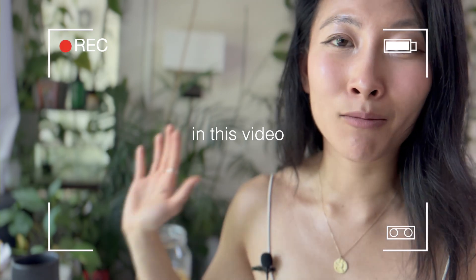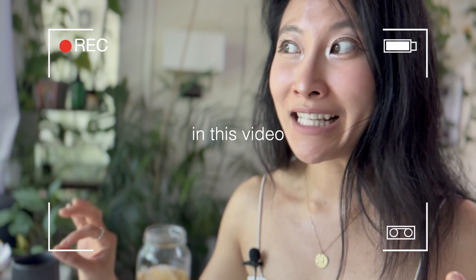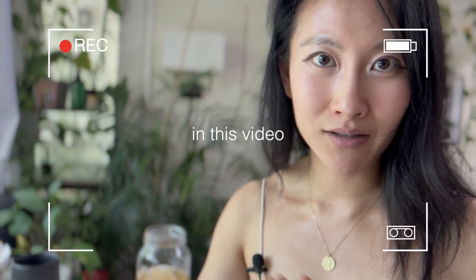If we all synced our blood sugar data with our boyfriends so that they get a warning — 'hey, your girlfriend's blood sugar is nearing the 70s and 60s, give her a snack' — that would save a lot of relationships.